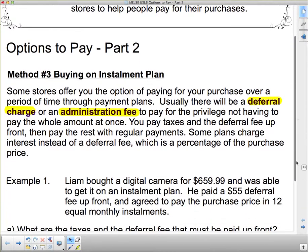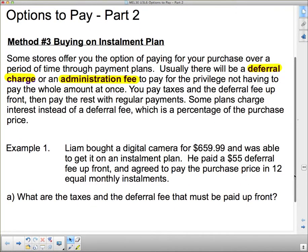Example number one: Liam bought a digital camera for $659.99 and was able to get it on an installment plan. He paid a $55 deferral fee up front and agreed to pay the purchase price in 12 equal monthly installments. The important parts here are the price, the $55 deferral fee, and the 12 equal monthly installments.